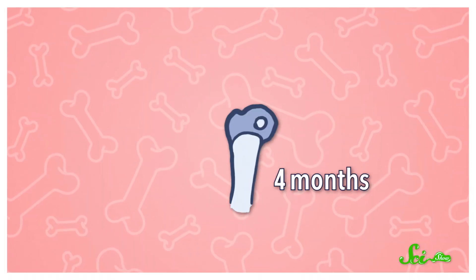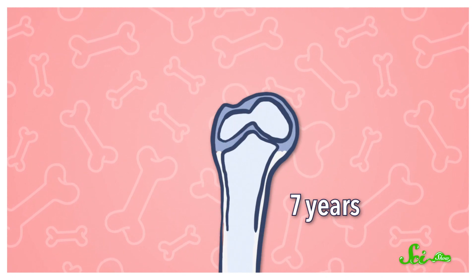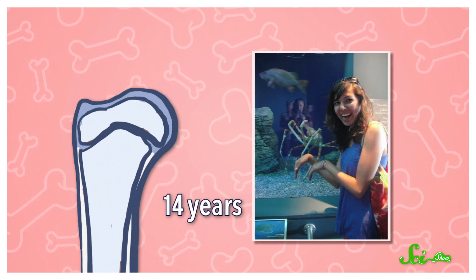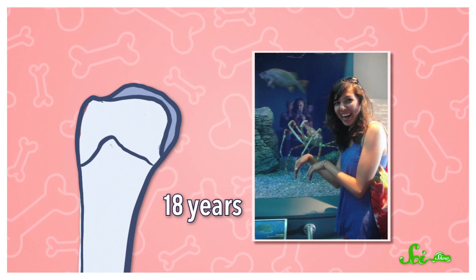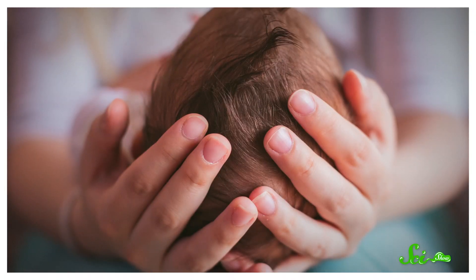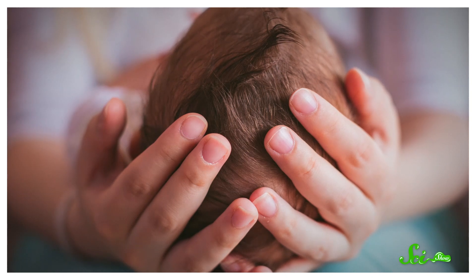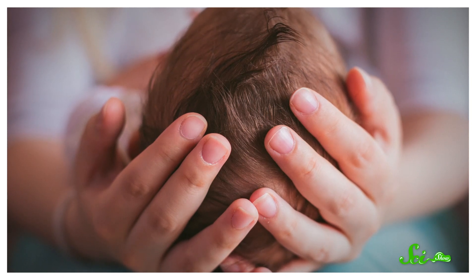Over the first couple decades of life, lots more bone fusion happens. Take the humerus, for instance. It started out as multiple pieces of cartilage, which turned into bones over the first few years. Then, by the time puberty finished, those separate bones had fused into the ones we have now. You've probably also heard about how babies have soft spots on their heads — that's because the six major bones making up the top of the skull are only connected by tough membranes at birth. They typically fuse together by the time the kid's in preschool.